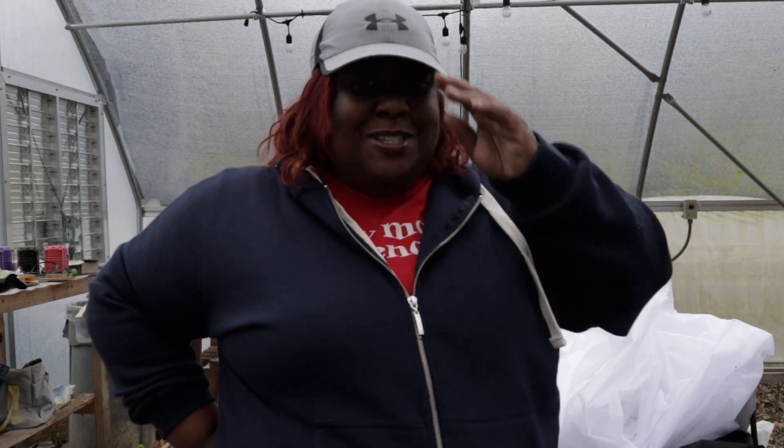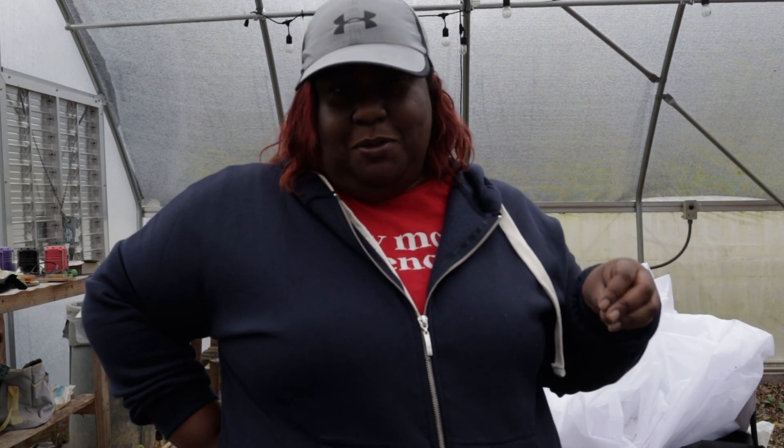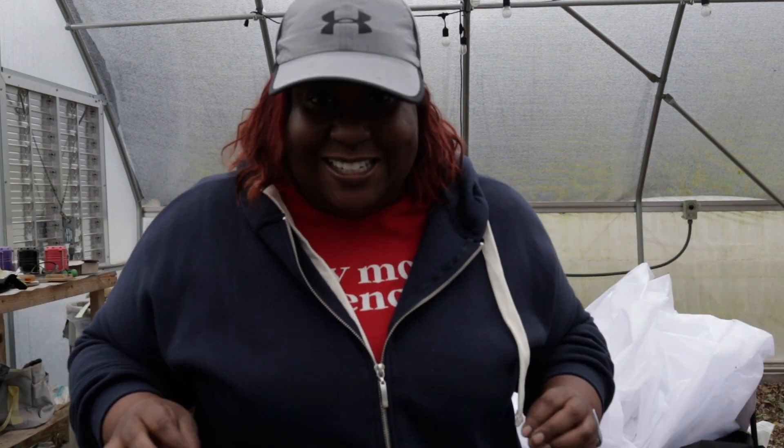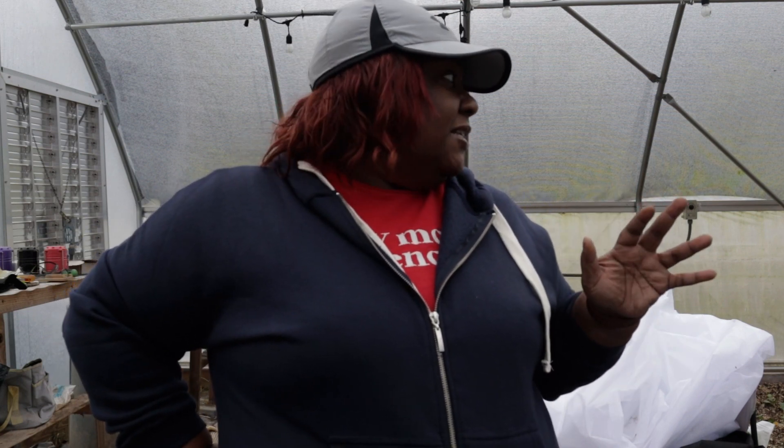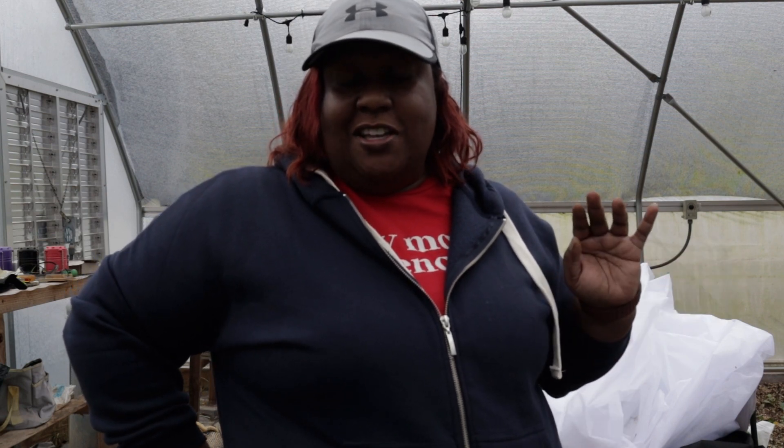Y'all, it feels so good to put your hands back in soil. It's been a week or so since I put my hands in soil — sowing seeds doesn't really give you that same feel. We've got everything planted. We probably have planted at least a hundred bok choy and lettuce — maybe 60 or 70. I'm going to take you around and let you see what's going on in the tunnel.